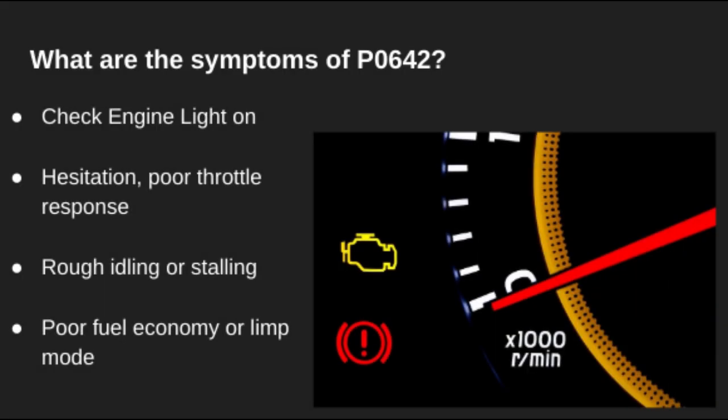When P0642 appears, you might see the check engine light and experience poor throttle response, rough idle, or even the car going into limp mode. These symptoms happen because key sensors aren't getting proper voltage and can't send accurate data to the ECM.